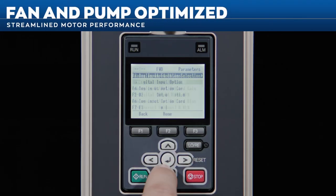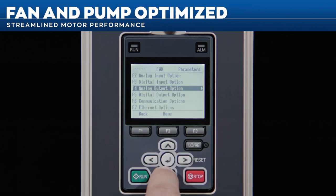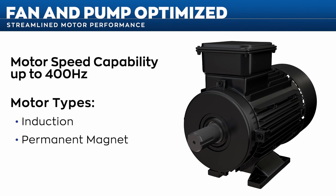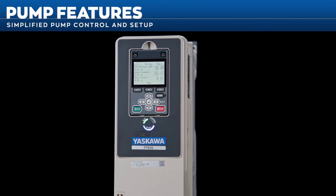Updates to the FP605's pump and input/output control have streamlined motor performance for fan and pump applications. With motor speed capabilities reaching 400 Hz, the FP605 can run induction, permanent magnet, and synchronous reluctance motors. The FP605 takes a step forward in simplifying pump control and setup.